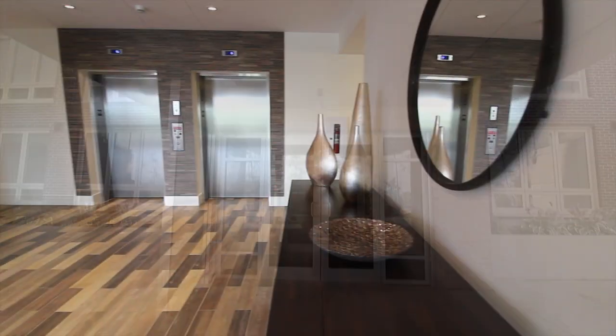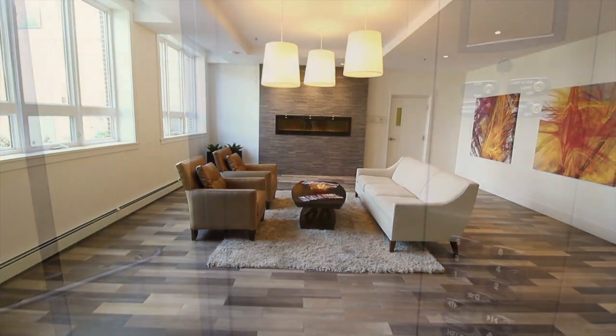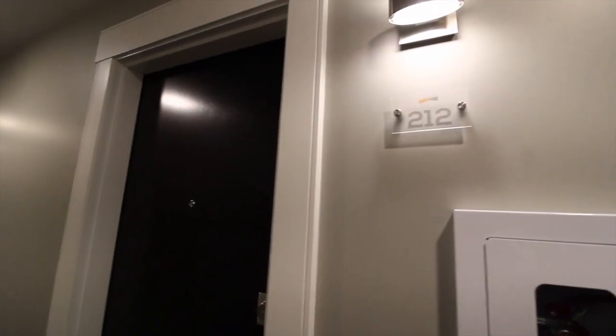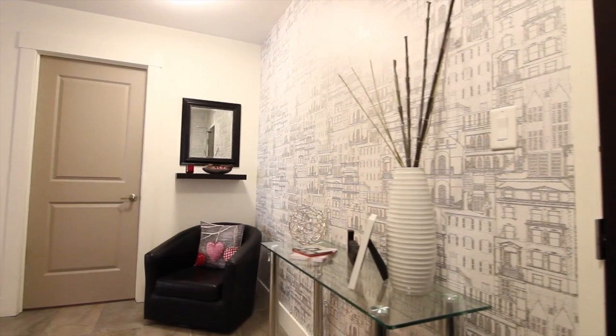Welcome to the Dom Vista, located in Bedford West. This building features modern design and quality finishes. This unit gives you peace of mind, simplicity, great value, and a centralized location.